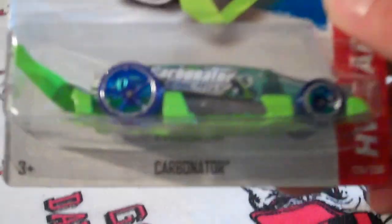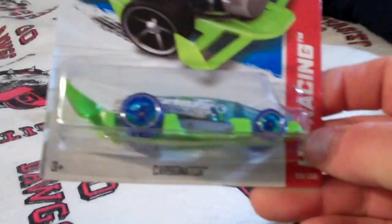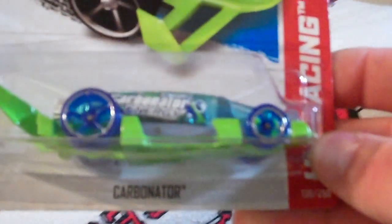And I was real surprised to find this — a Carbonator, from the B case. Walmart pegs have been pretty empty where I'm at for a while, but I go in there and they're stocked full. It's sitting on top and I was like, wow. I was very surprised to find a Carbonator.